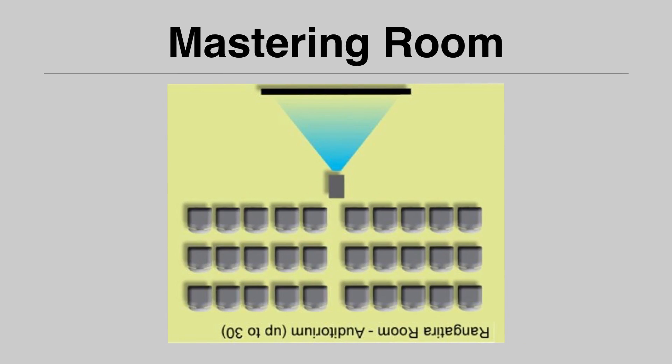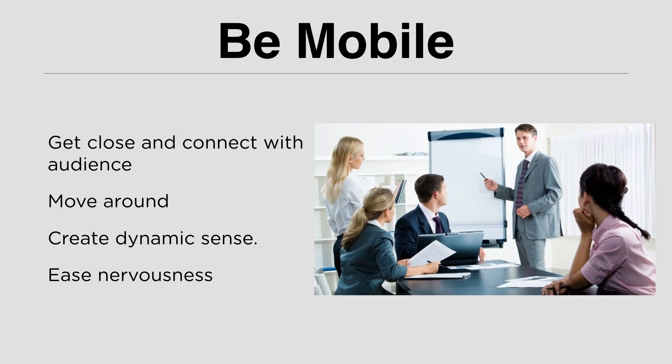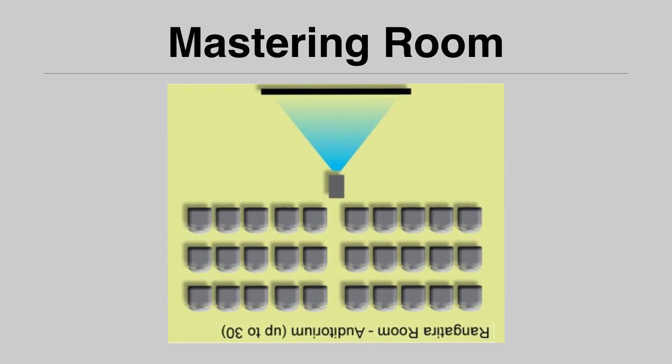Being mobile means mastering the room. After you know the room, you need to master it. By knowing the room, you can design how you are going to move around. Maybe you can start by going close to your audience, then get close to the screen, then move to the other side of the screen, then move forward to get close to your audience again, then move to the center. That is an example of how you move around the room.